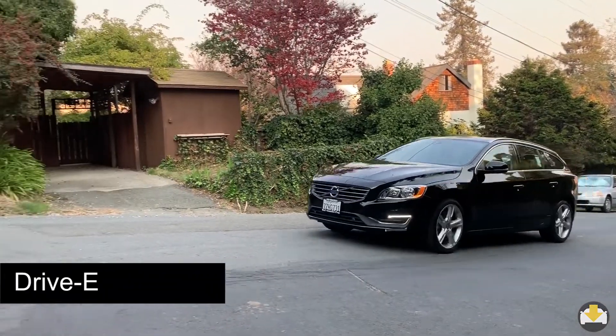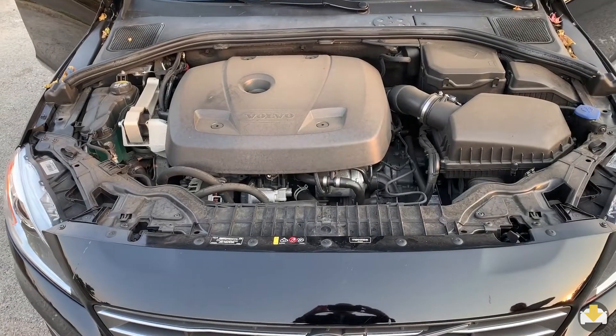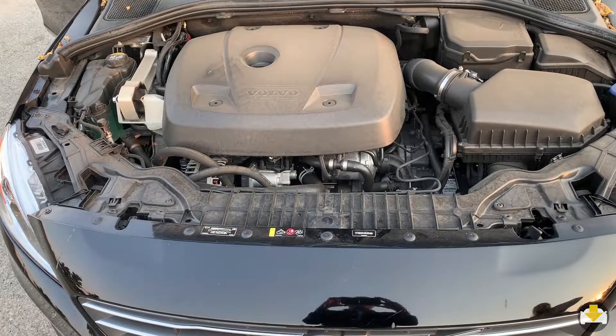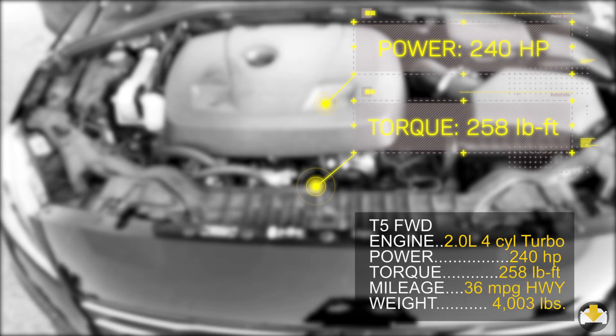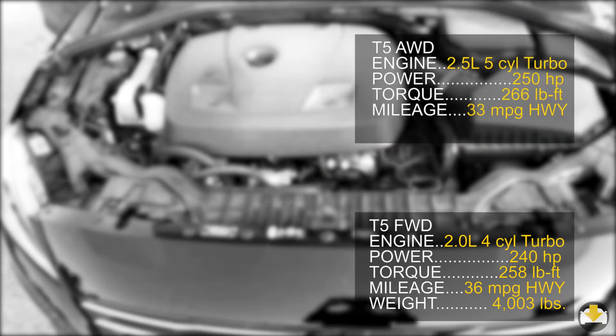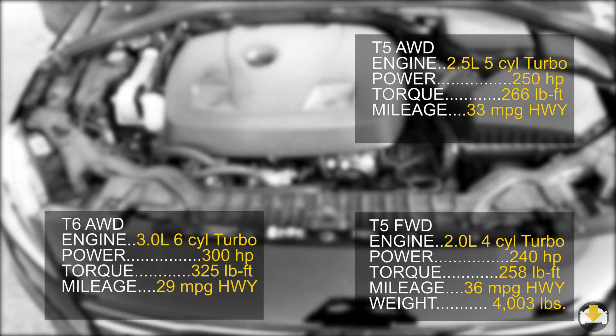Volvo developed the Drive E engines as a way to make more economical engines. The T5 is a four-cylinder turbocharged engine producing 240 horsepower and 258 pound-feet of torque, delivering an impressive 36 miles per gallon on the highway. The T5 also comes in all-wheel drive with a different engine. The T6 is the top-performing engine choice.